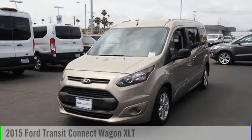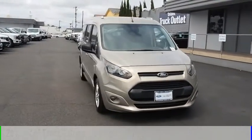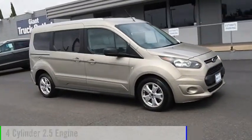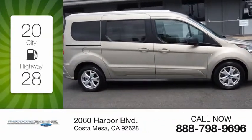We are pleased to show you the 2015 Transit Connect Wagon. This vehicle is powered by a front-wheel drive, four-cylinder, 2.5-liter engine. Great fuel efficiency saves you money by requiring fewer trips to the gas station.